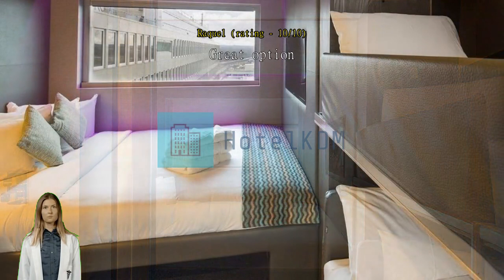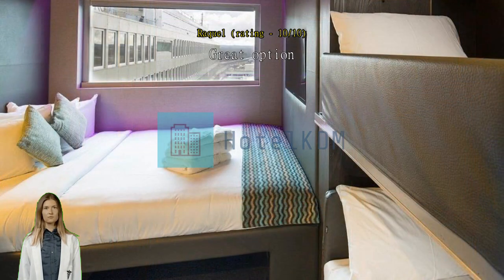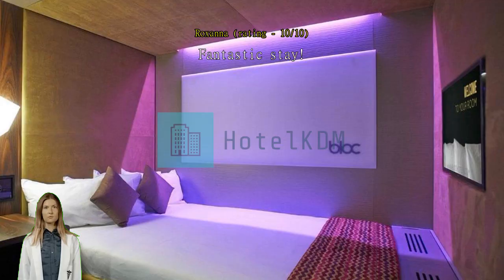Fantastic stay. Had a 24-hour layover with my daughter at Gatwick and was able to get an early check-in. Hotel was clean and staff super friendly. Great room — just what you need.